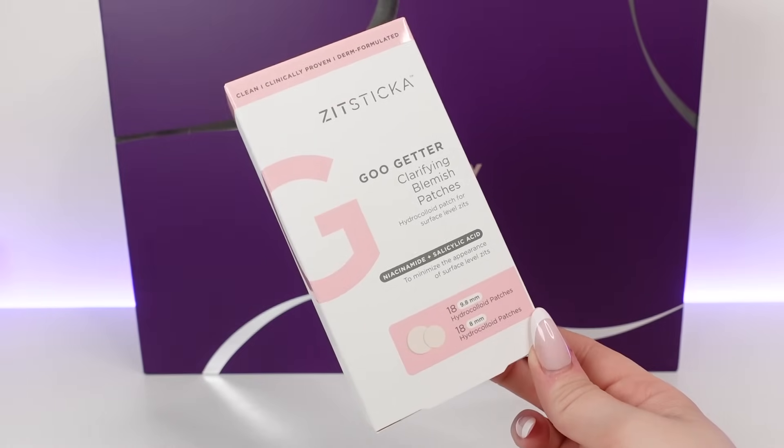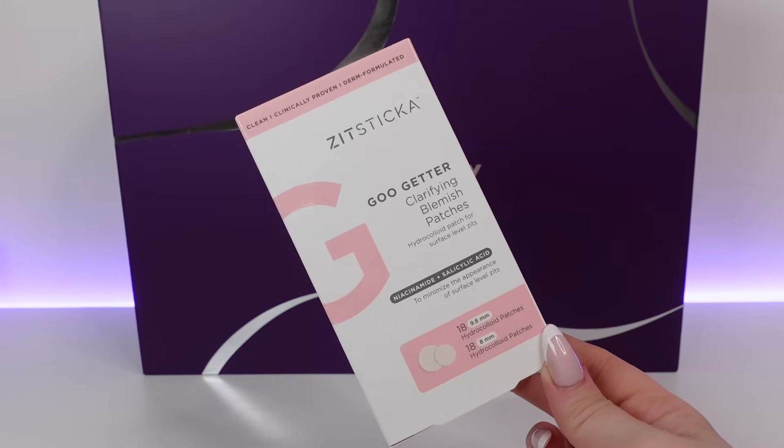Day 13 — we have a product from Zitsticka. This is the Goo Getter Clarifying Blemish Patches — hydrocolloid patches for surface level zits. We've got 18 in here. These contain niacinamide and salicylic acid to minimise the appearance of surface level zits. They work by absorbing impurities and extracting the goo, reducing redness and improving the complexion. The full size box is 36 patches for £18, so this half-size is worth around £9. I don't often get surface level spots, so I probably wouldn't use these much, but they're good to have just in case.